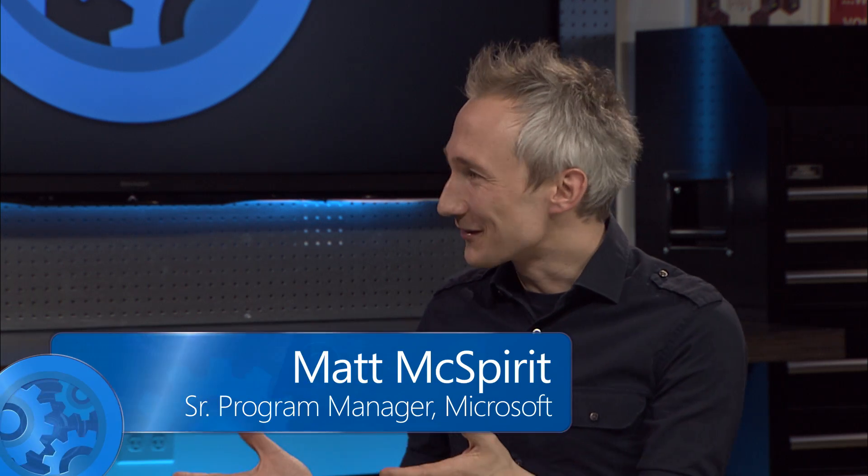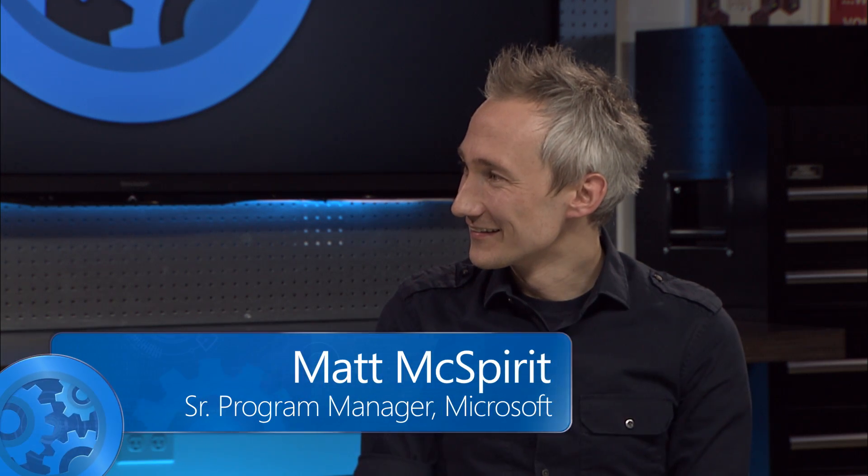I'm joined by Jeffrey Snover, who's been instrumental on the work with Azure Stack. Jeffrey, welcome. Great to be back here on Mechanics. So what's the significance of what we're doing here? Simply put, what we're doing is taking the power of Azure and making it available in your data centers.